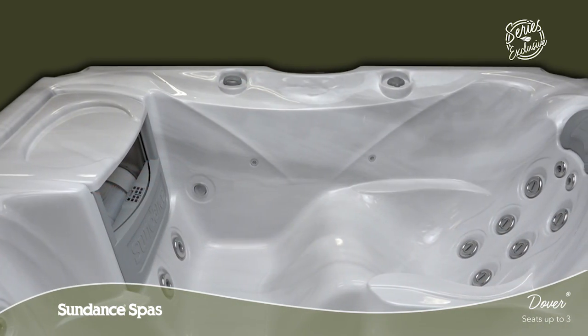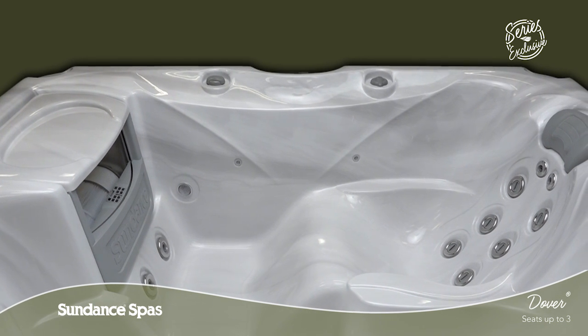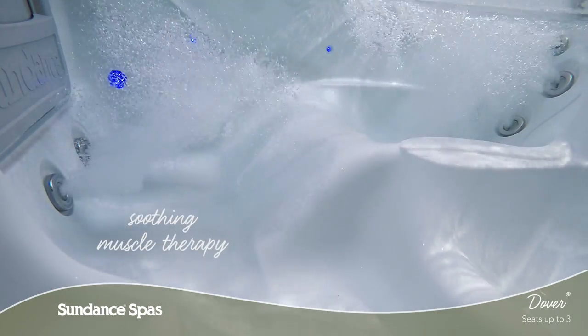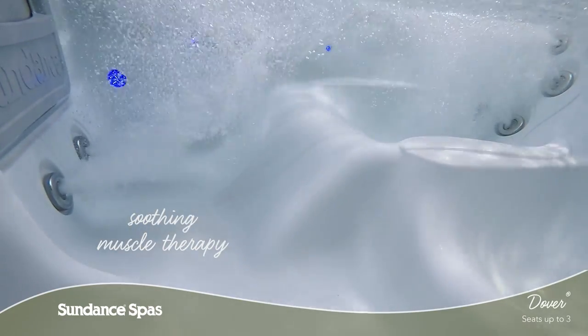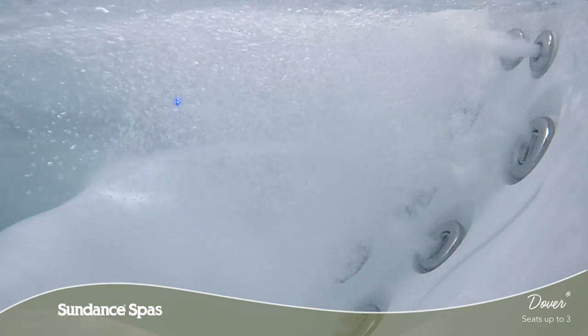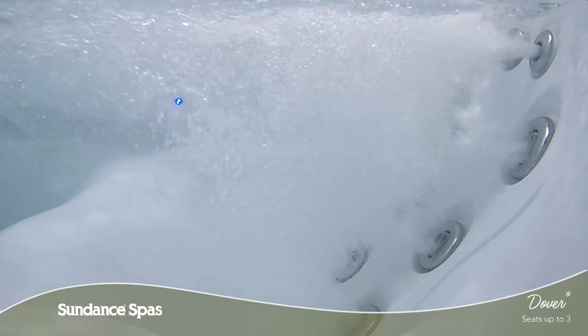In the series exclusive SMT seat, you can relieve tension in your neck and back with the feeling of a hands-on massage. Through soothing muscle therapy, Spiral Action Jets act as a reset button for your body, helping you achieve maximum relaxation.